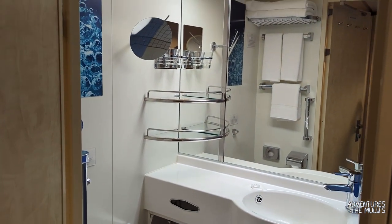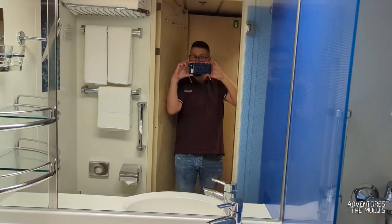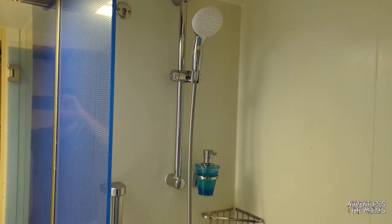The bathrooms are exactly the same as pretty much the ones I've been showing you so far. You've got your single sink with storage underneath, the toilet in there, and also your shower. The shower pressure was perfect. It's a great little cabin.